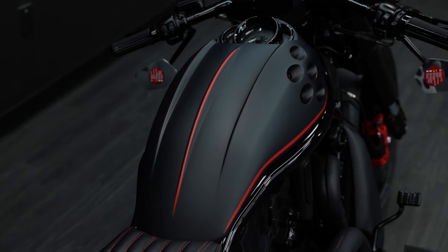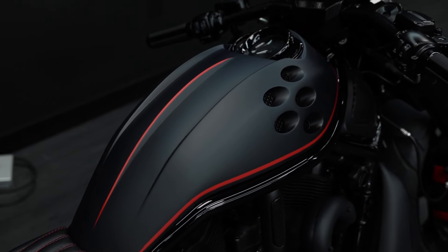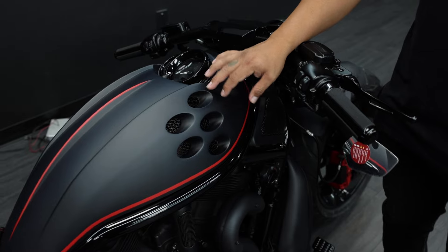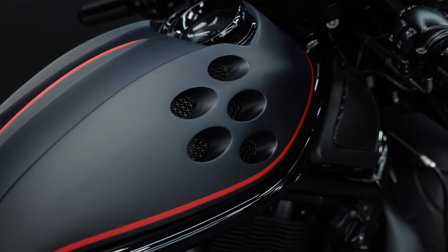Moving on to the tank — this is a one-of-one carbon piece. These air intakes are made to replicate the EB110. He also has them on the side of his hoods, and we added this Bugatti mesh here for a little more detail.